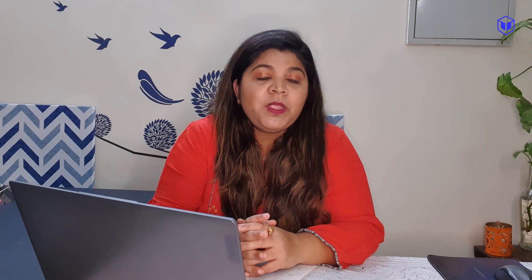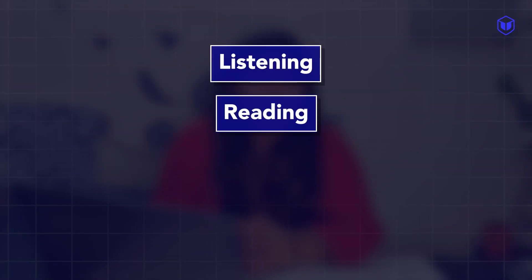But before all this, let us understand what IELTS speaking is and how it works. The IELTS exam is divided into four modules: listening, reading, writing, and speaking. Out of all four, speaking is the shortest — it goes for 11 to 14 minutes. It's actually a personal one-to-one interview with a trained examiner.